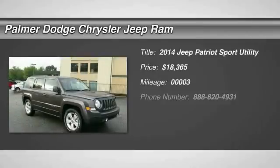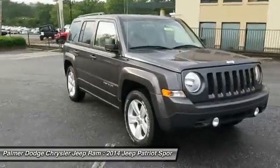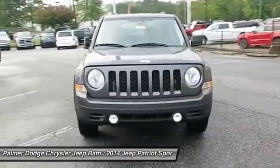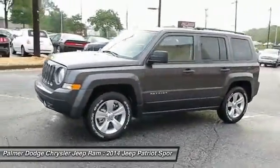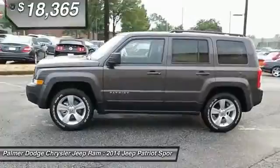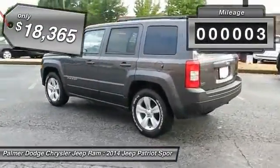The 2014 Patriot. The Jeep Patriot is unmistakably a Jeep. It looks like a cross between a Jeep Liberty and Jeep Compass, or maybe a three-quarter scale version of the big Jeep Commander. The Patriot has plenty of room inside for any size family and is priced below $20,000. This vehicle has less than 100 miles.